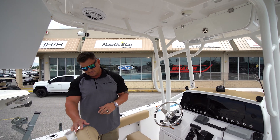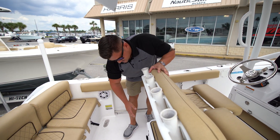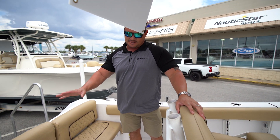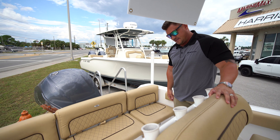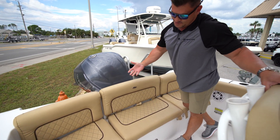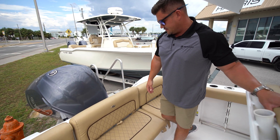You've got a nice PFD box, hard top with JL audio throughout, and a nice little cooler down here that slides out. You've got a nice transom seating area — great for family entertaining or going out to the island. And if you want, you can take the backrests and cushions off and go out for the day fishing with your buddies.